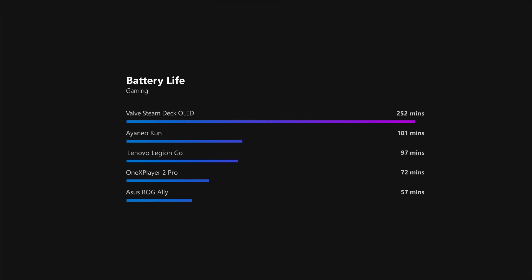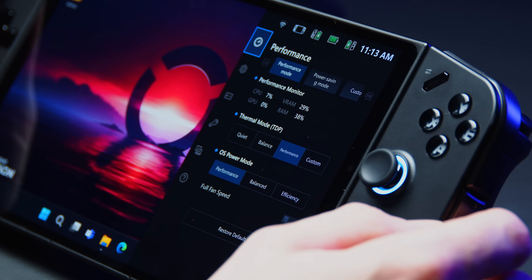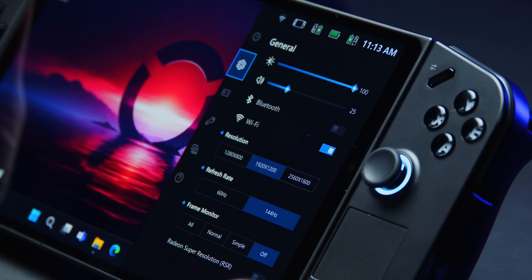Despite their mobile nature, battery life especially while gaming is a bit of a letdown for all of them except the Steam Deck. When playing Witcher 3, Valve's handheld can last for more than 4 hours while our other contenders hover between the 1 to 1.5 hour mark, with the Ally not even managing a full 60 minutes. So if stamina is your main goal, you might really want to get acquainted with the software settings for all of them to find the perfect wattage-to-performance settings for each individual game.